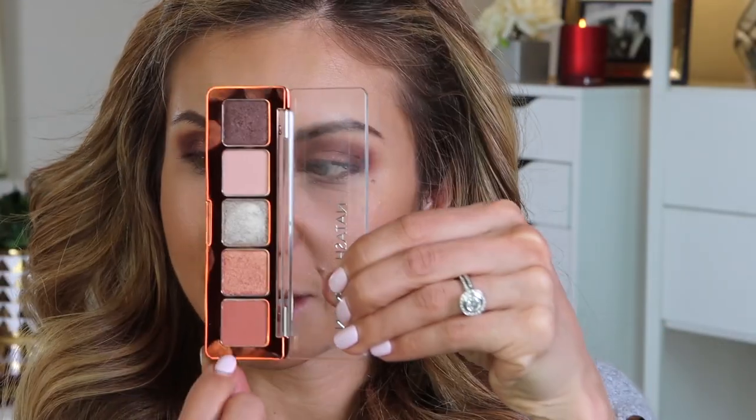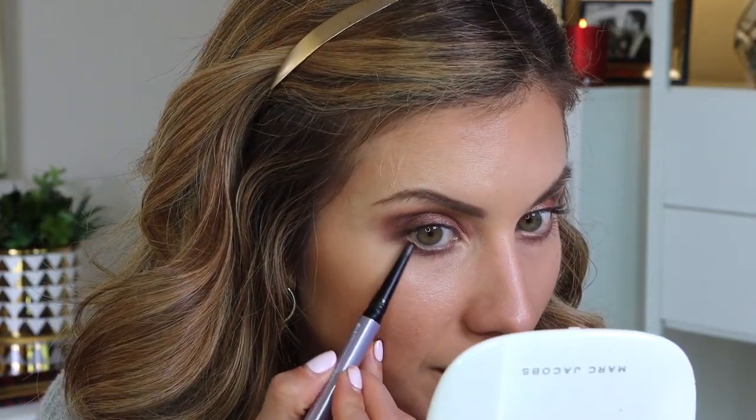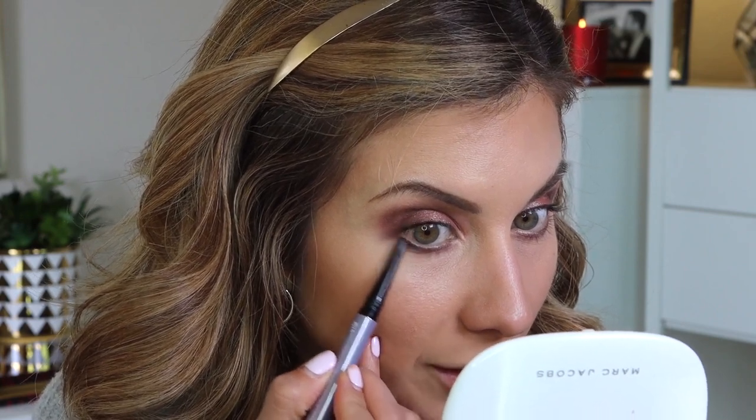Next I'm going to smoke out my lower lash line using the same crease shade and the same brush that I used for the deep purple, so I'll get a little mixture of that. I'll run this from outer corner to inner corner — you definitely get some of that purple, which is nice. I'm going to tight line my eye using the Fenty Beauty Fly Pencil in black. I want to make sure it's really rich since I'm not doing any liner on the lid, and I'll work it into the lashes, then run it lightly in the outer corner of the lower lashes and smudge it with a brush.